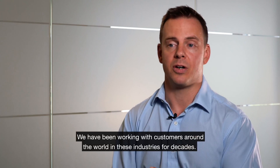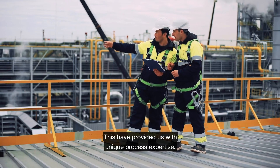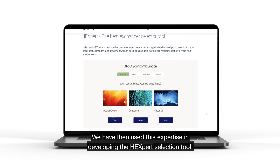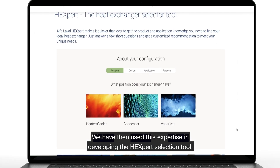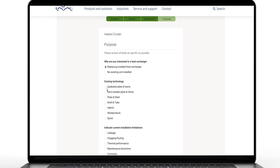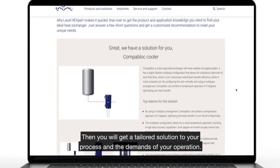We've been working with customers around the world in these industries for decades. This has provided us with a unique process expertise. We have then used this expertise in developing our new selection tool. You can take advantage of this knowledge by just inputting your information. It will take you a couple of minutes and then you will get a tailored solution to your process and the demands of your operation.